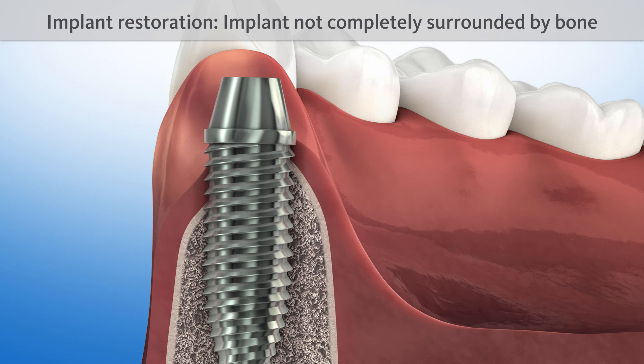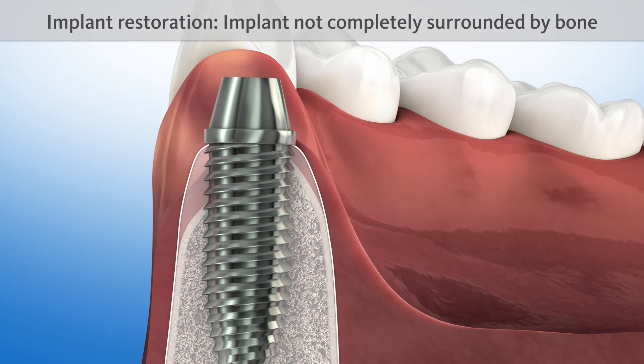Also, placing an implant becomes a tricky procedure with a resorbing jawbone. To ensure the implant is completely surrounded by bone, like a natural tooth root, an extensive bone augmentation procedure must be carried out first.